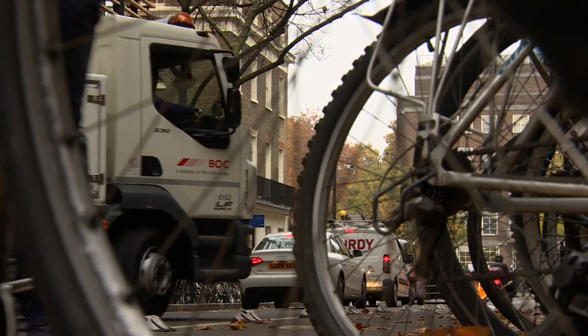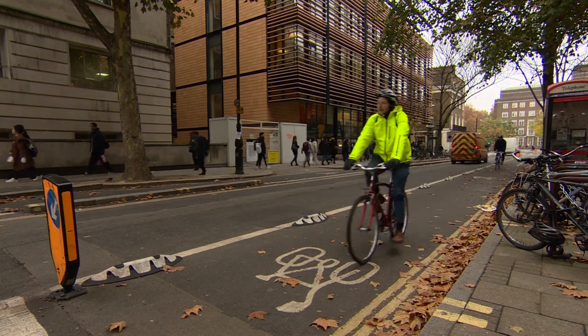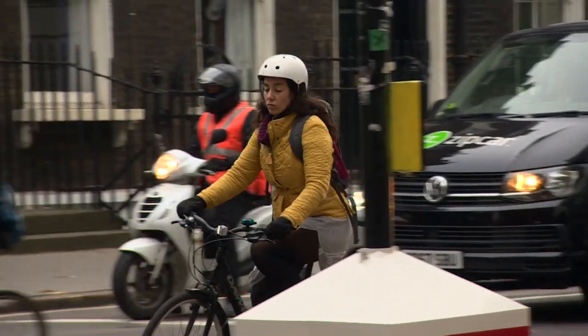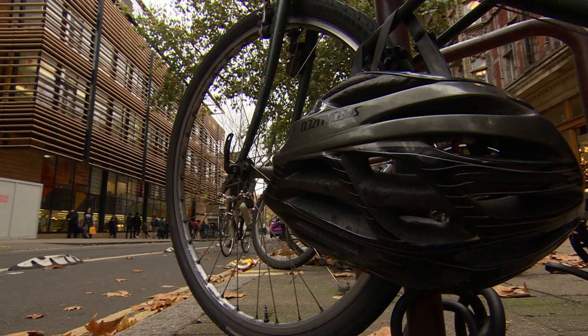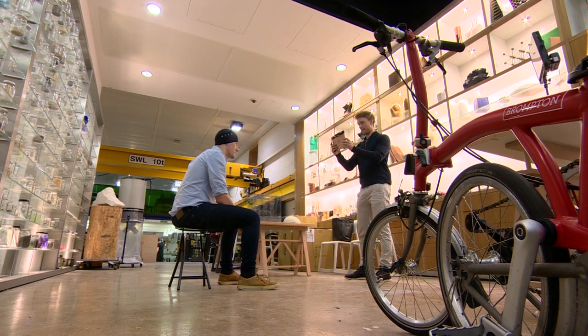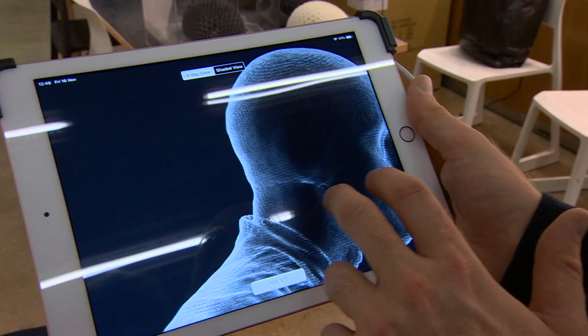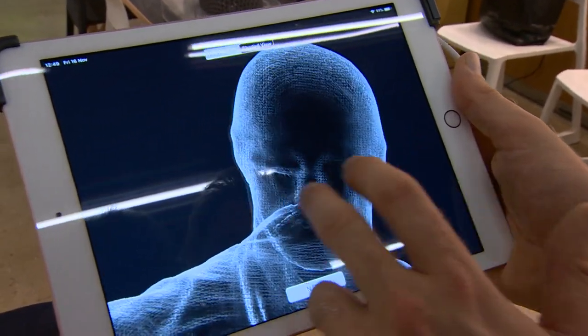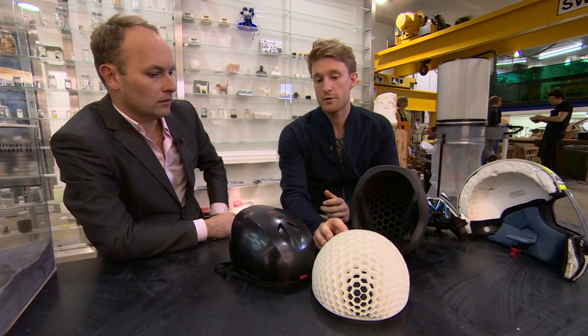Cycling is getting more and more popular in London, and whether you choose to wear a helmet or not — and that debate rages on — there's a new concept, and it originates here at University College London. These are the world's first custom-made 3D printed helmets, and they get extra strength from the honeycomb structure, and they're made of material more commonly used in the aerospace industry.